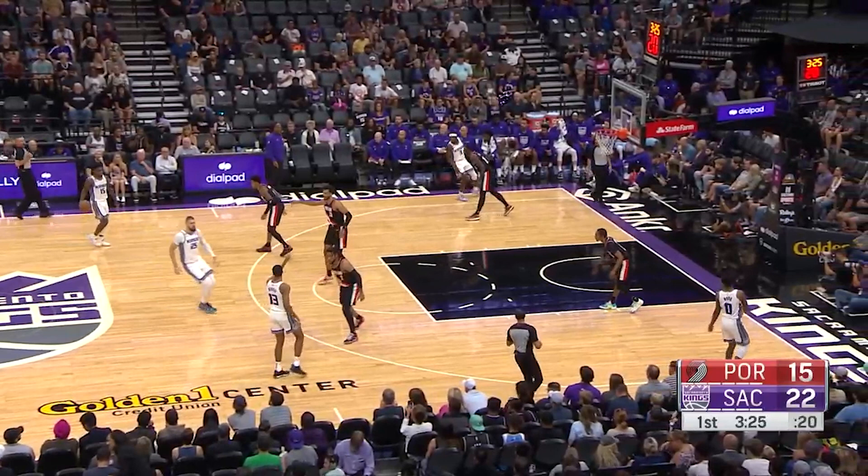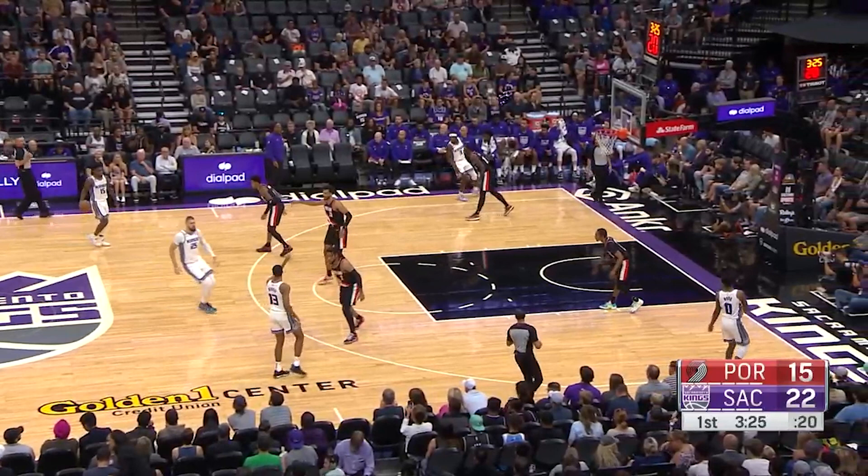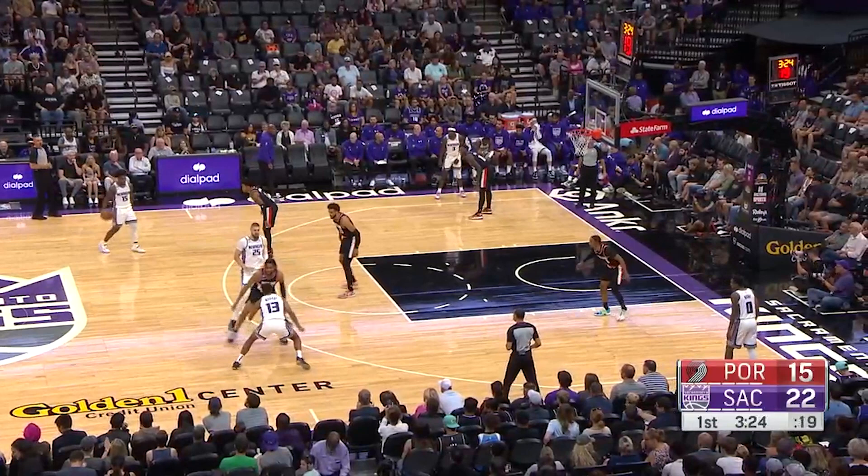Now let's take a look at this play against Portland. It's the same set, but watch how the defender overplays Keegan, forcing him away from the screen. So Keegan hits him with a jab and slips backdoor, but nothing happens initially after the slip.